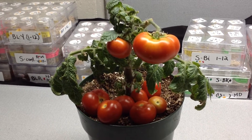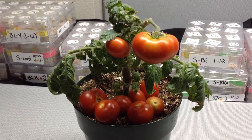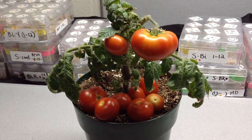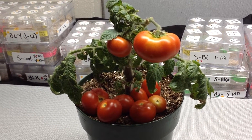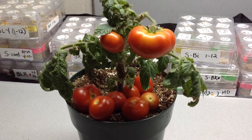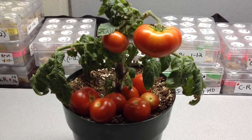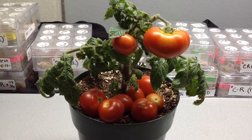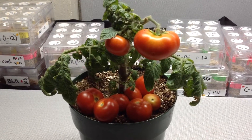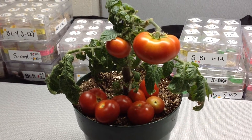Micro dwarf Florida Petite produces the biggest tomatoes of all the micros that I've grown, and I've grown ten varieties so far, including Aztec Gold Pearl, Andrina, Baby Pinocchio, Yellow Canary, Yellow Dwarf, and a few others.